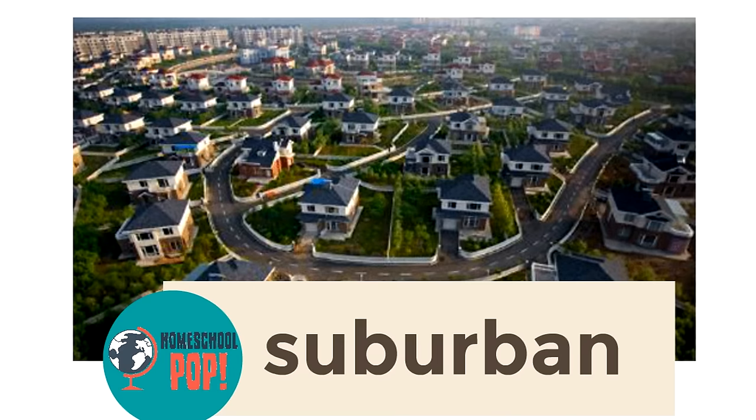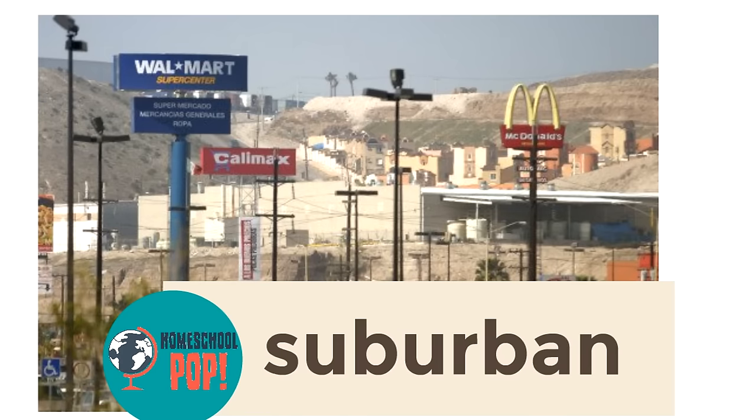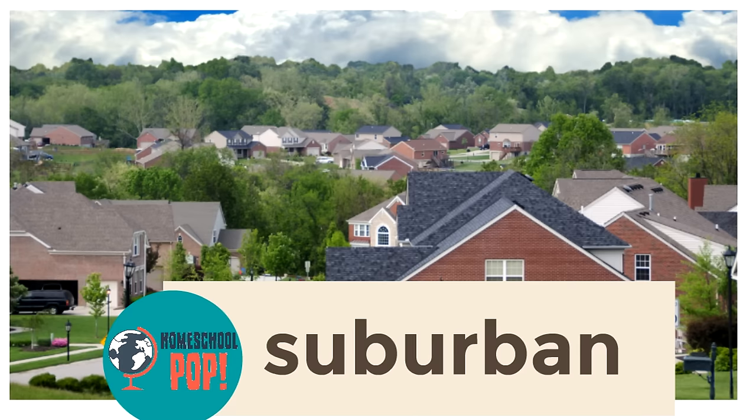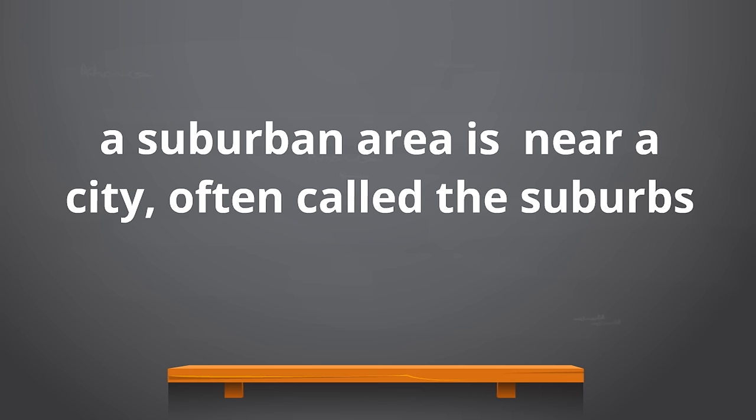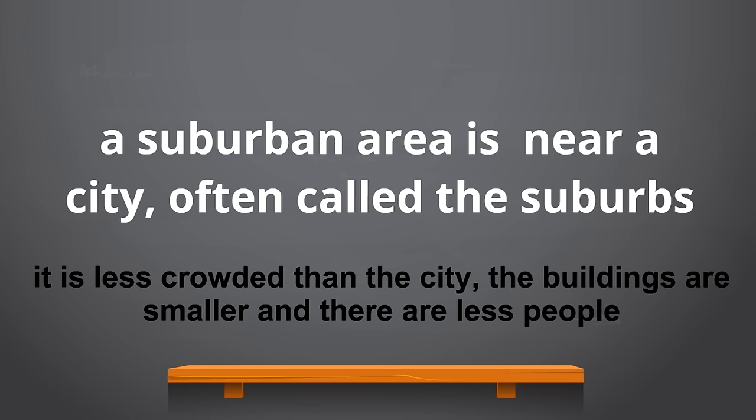Here's another suburban area — as you can see, the houses have yards and there's more space; it's a little bit more quiet. Looking from the sky, all the homes have yards and there's a bit more space. In a suburban area there's more space between buildings, not as crowded as urban areas. A suburban area is near a city, less crowded than the city, with smaller buildings and fewer people.